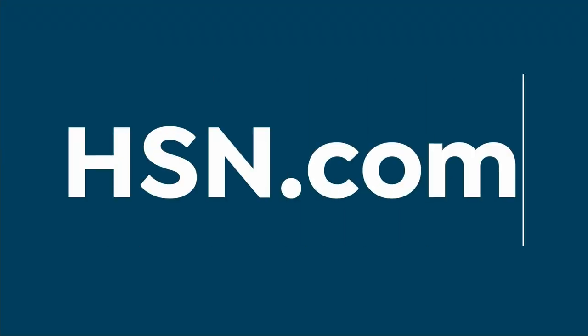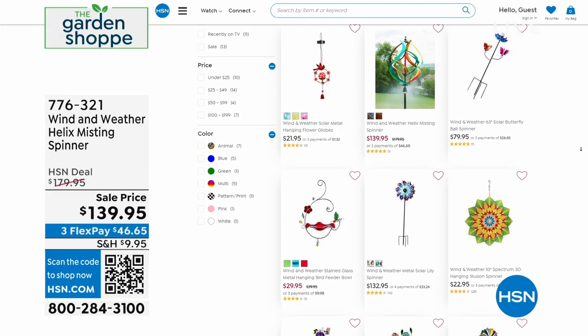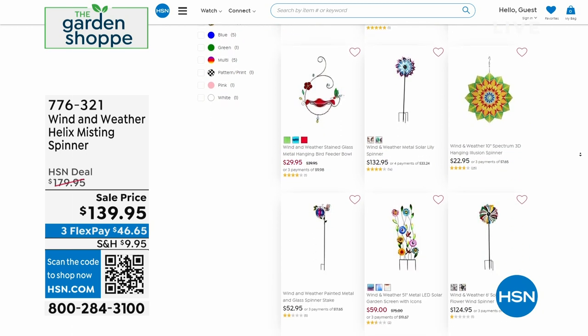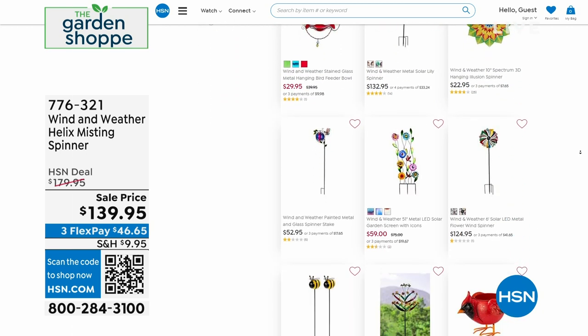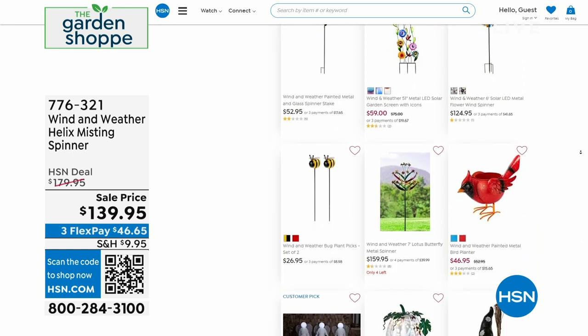Let's go to hsn.com and check out all of Wind & Weather's beautiful, colorful pieces. We've got great items for your garden for spring and summer.